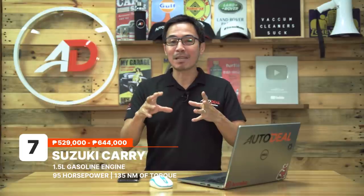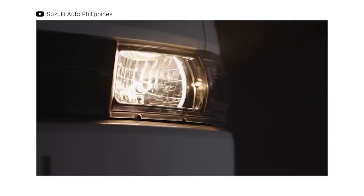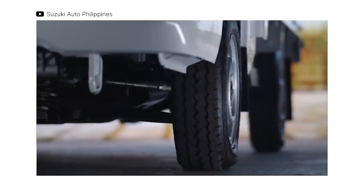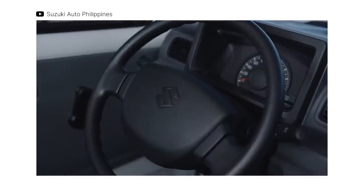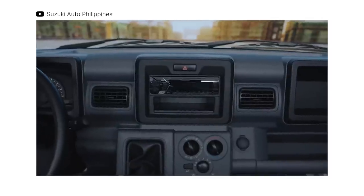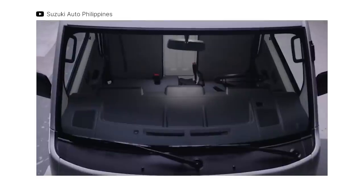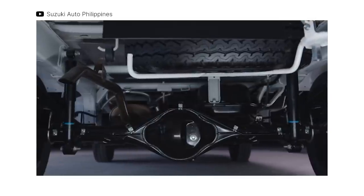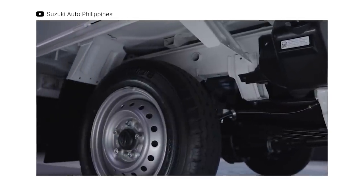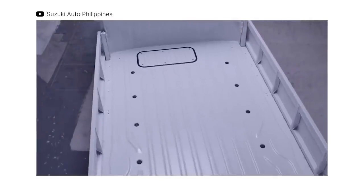Suzuki's offering in this segment, the Carry, comes in a very compact form factor. Like the other options on this list, it comes with a configurable body and can be had with either a cargo body or a cargo bed. This lightweight vehicle is powered by a 1.5-liter gasoline engine — similar to the Jimny's — producing 95 horses and 135 Nm of torque, shifting via a 5-speed manual transmission to the rear wheels. Despite its small size, it boasts an impressive 940-kilogram payload capacity. The Suzuki Carry starts at 529,000 and goes up to 644,000 Philippine Pesos.